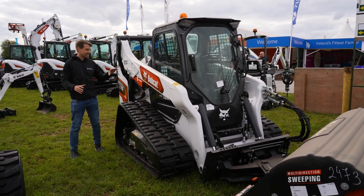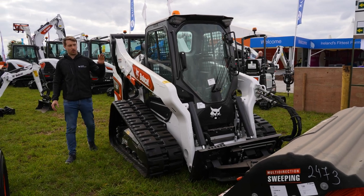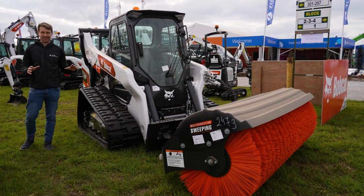It'll be a lot of people's first time actually seeing this machine in the flesh. Of course we have one of the multi-sweeps up in front of it, and boy oh boy, this machine is an animal.